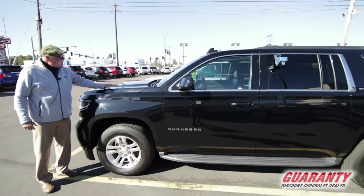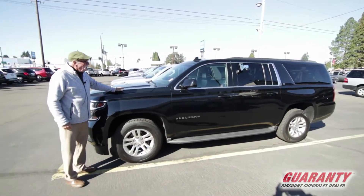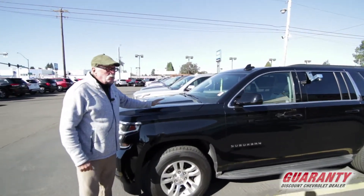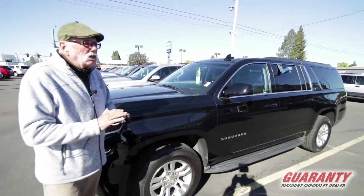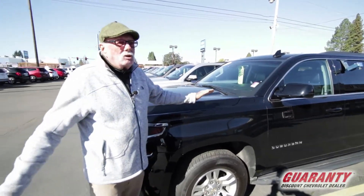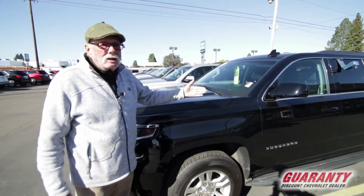I want to show you another fresh arrival here at our truck center. This is a 2015 Chevy Suburban. It is immaculate and it is loaded up. It's great for growing families, for trips — you name it. It also can carry a lot of cargo.